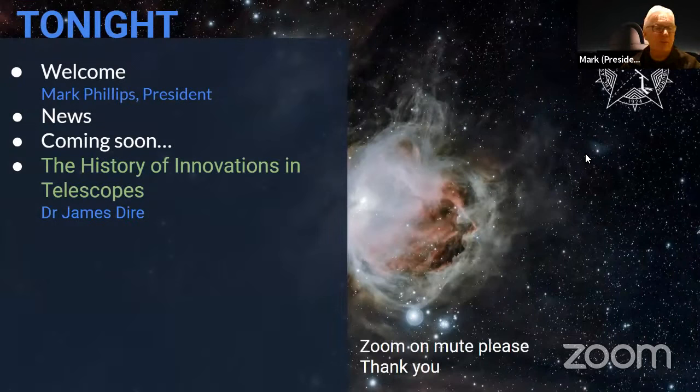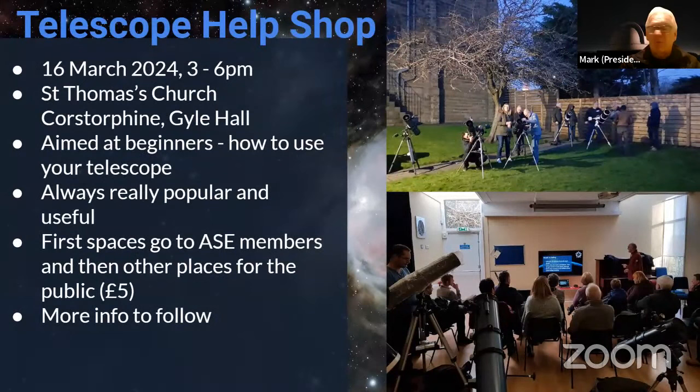This is what we've got coming up tonight. I've just got a few introductory slides — it won't take more than a few minutes. And then the main event of the evening is Dr. James Dyer, who is in Texas at the moment, who will be telling us about the history of innovations in telescopes. There's been a lot of that going on recently, but this is more historic.